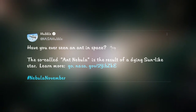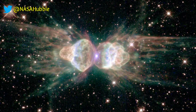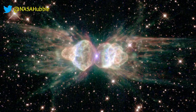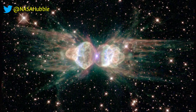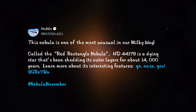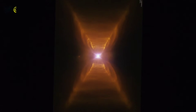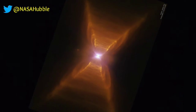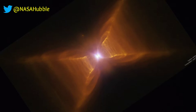Seen from ground telescopes, the so-called Ant Nebula resembles the head and thorax of an ant. But the Hubble image gives 10 times more detail, revealing it as a pair of fiery lobes protruding from a dying sun-like star. The unusual Red Rectangle Nebula is powered by aging binary stars at its center, thought to be a torus shape seen edge-on from Earth. Its color is not yet understood but is thought to be produced by hydrocarbons.